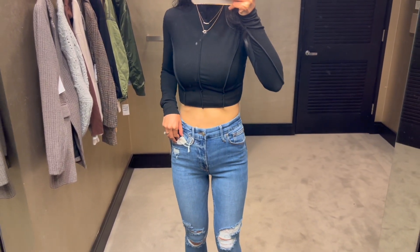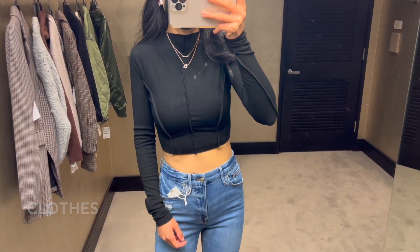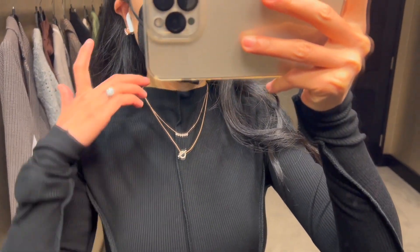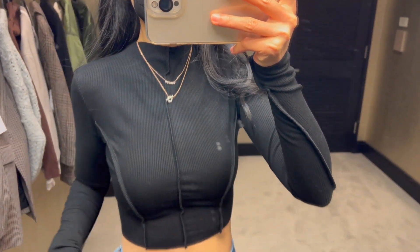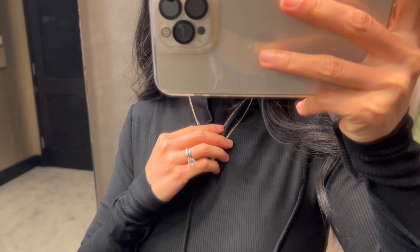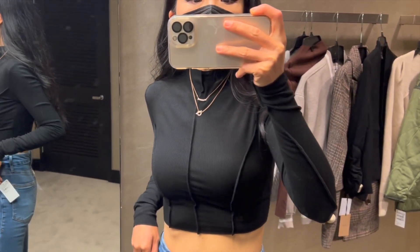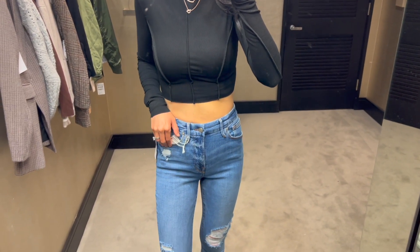Starting with clothing — this cute crop top in ribbed knit is on sale for $34.90 and will be $46 after the sale. I normally wear a size extra small and I'm wearing size small for this one — it's a perfect fit for me, so the top runs small. If you don't want it too tight, consider sizing up one size. It's a great piece you can wear alone or layered with other pieces.